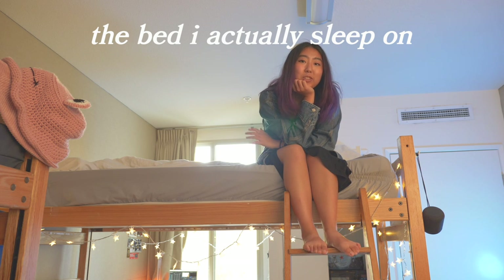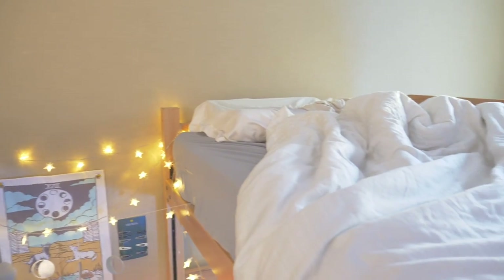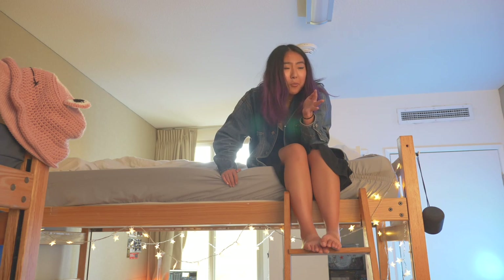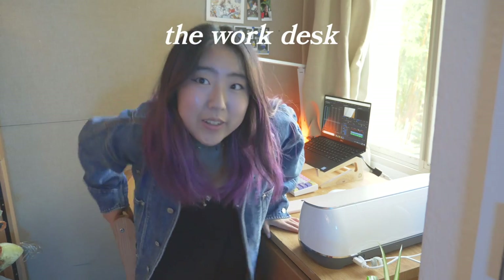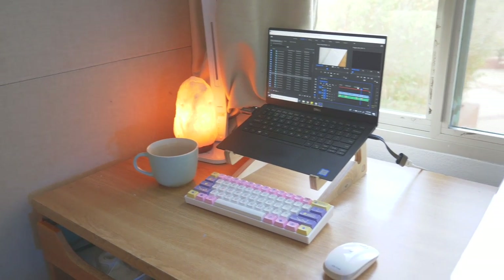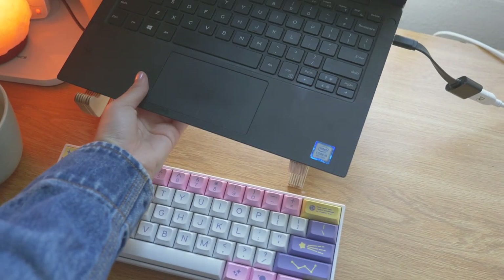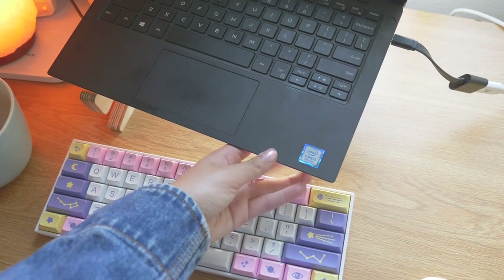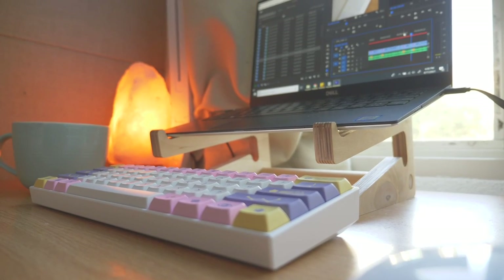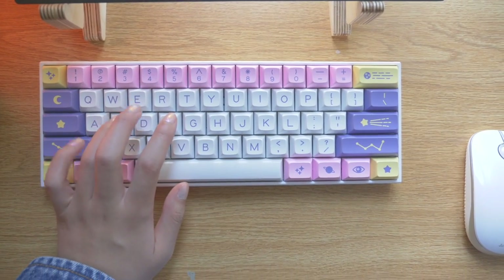Up here on the top bunk is where I actually sleep. I keep it pretty minimal because when I sleep I'm out like a light — I pretty much pass out as soon as my head hits the pillow. Here in this kind of cramped little window corner is my workstation desk. I've really optimized my desk setup for efficiency — first we've got my laptop on top of a little wooden laptop stand that helps keep it ventilated and makes it a lot more comfortable for my neck.